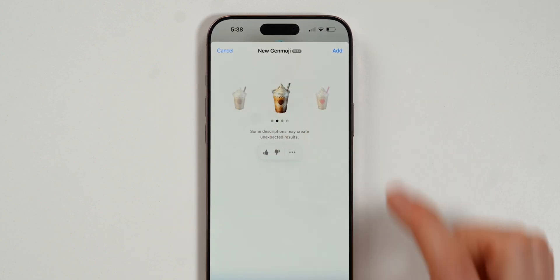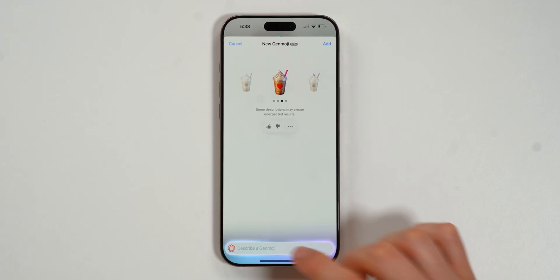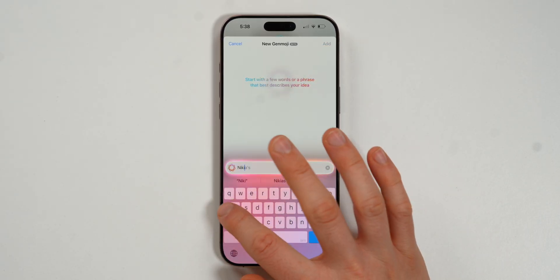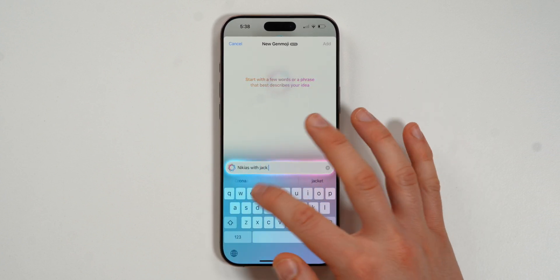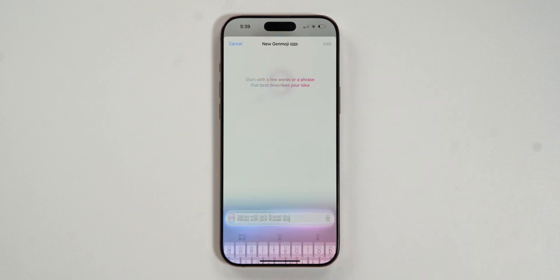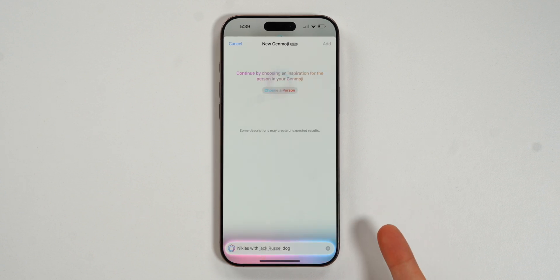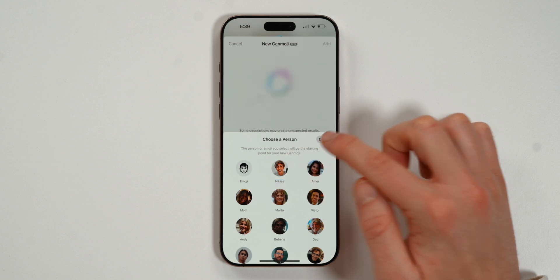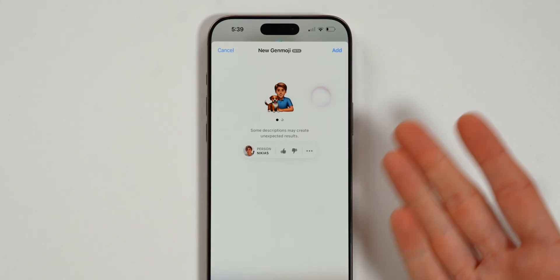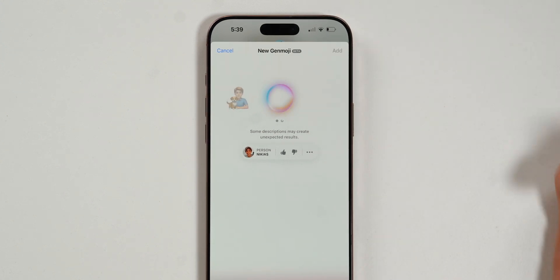You can swipe to the right to keep getting different options. The best thing about Genmoji is that you can also type in something like 'Nikias with Jack Russell dog,' choose a person — so I want myself in there — and it will create me with Apple the dog, which is incredible.